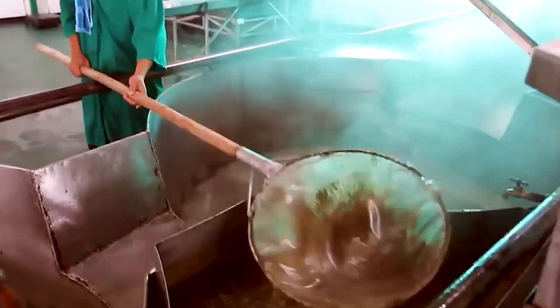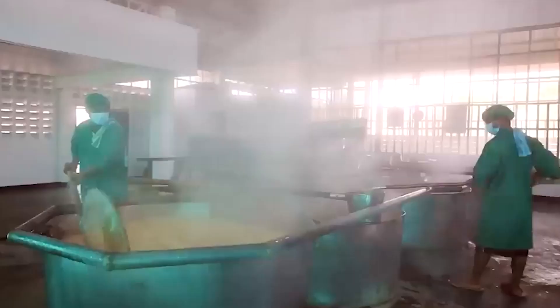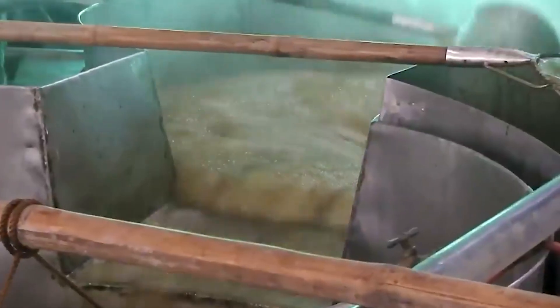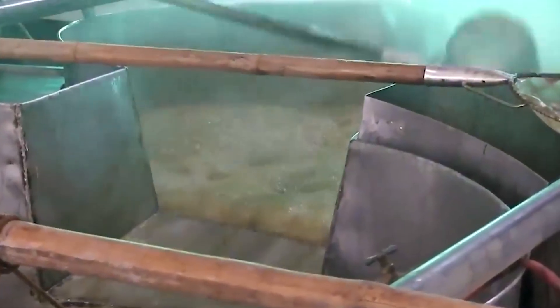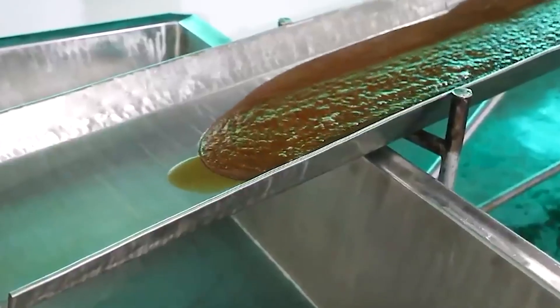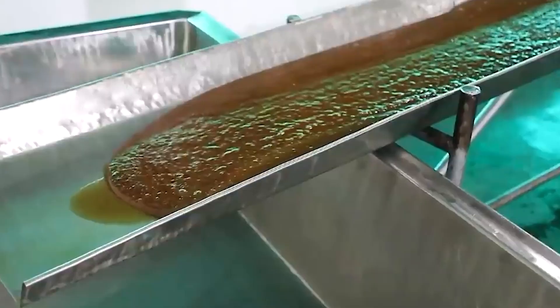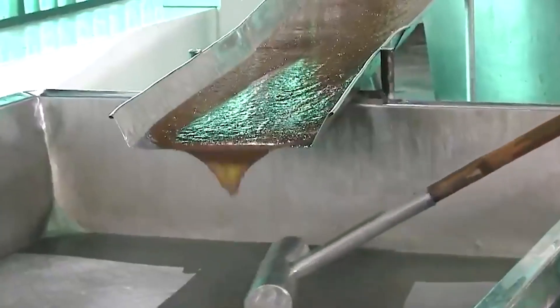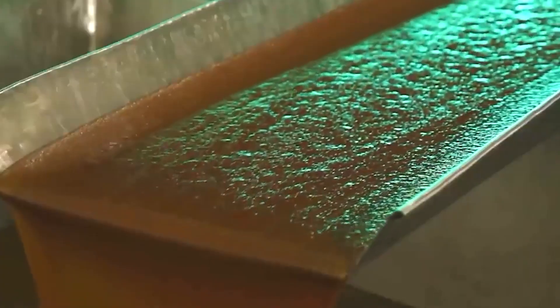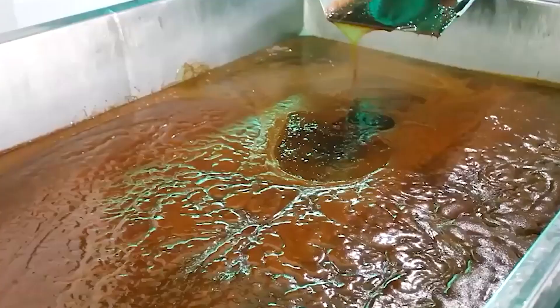The resulting raw sugar is approximately 96–98% sucrose and light brown due to residual molasses films. For white sugar production, this raw sugar is further processed — refined again and treated with activated carbon or bone char in conventional refineries to decolorize and recrystallize to get pure white sugar at 99.9% sucrose. Additional ion exchange treatment is given to some high-quality sugars for ultra-high purity.